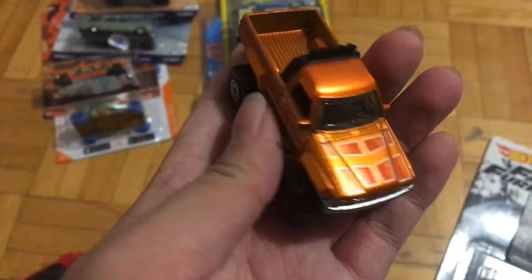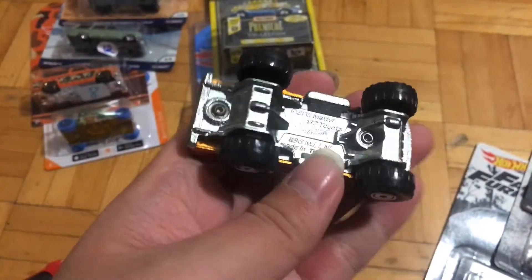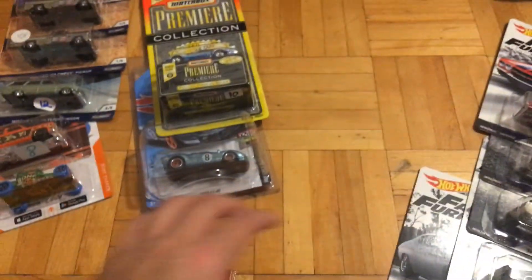This is a Toyota truck — just an awesome color — from the Cool Classics series.